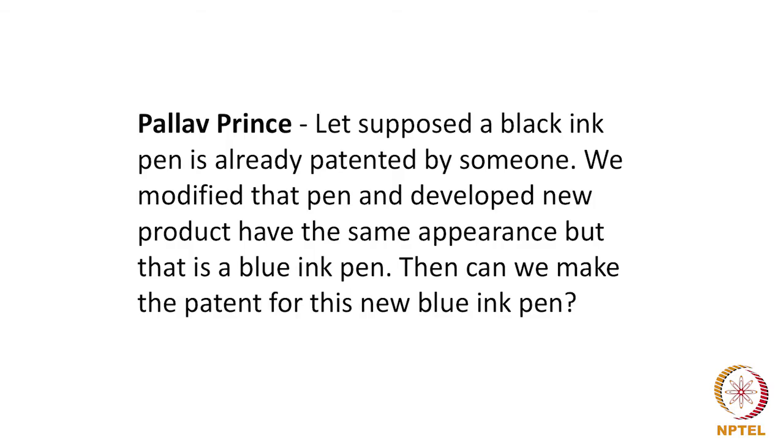Was this obvious to a person skilled in the art? That is a question we could immediately ask — the fact that there is an existing black ink pen and with the same appearance you now make a blue ink pen. That would give us the answer. But in a normal case, understanding patentability will involve applying the 3 tests of patentability to the invention and also understanding the background art.